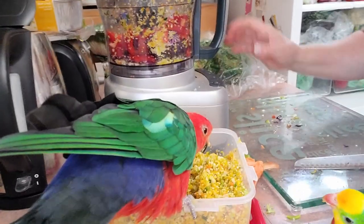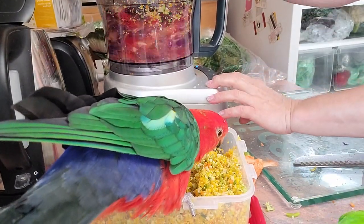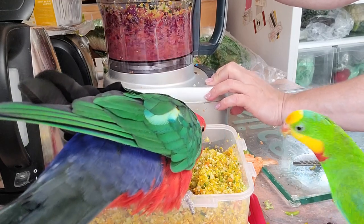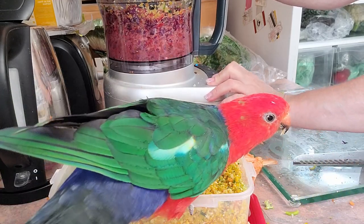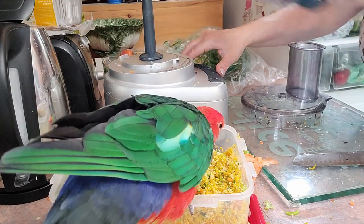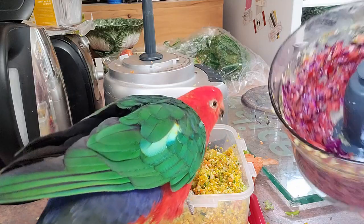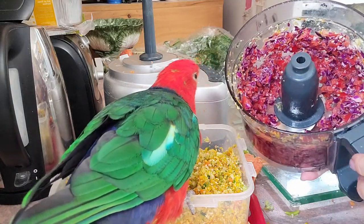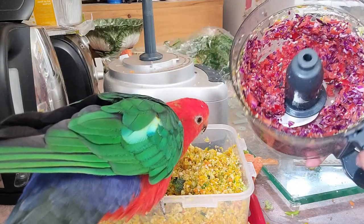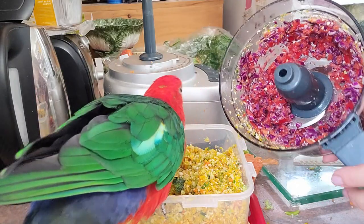I'm just going to give it a spin. So there's the bell pepper and red cabbage blended. Now it's a little bit wet, so I might put it in a strainer just so I don't get the whole chop mix wet.